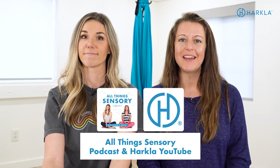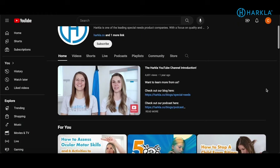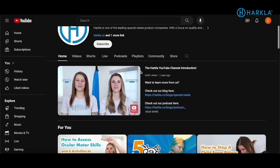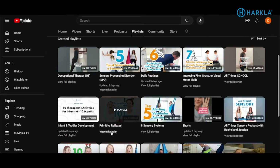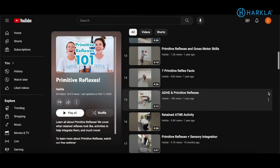The first resource is free resources. We have our YouTube channel that you're watching now — make sure you go to the Harkla YouTube channel main page and find our playlist titled 'Primitive Reflexes' to find all of our free videos. We have a video that teaches you how to screen for potentially retained primitive reflexes, and we have videos on each of the primitive reflexes we've specialized in, covering what they are, what they look like, and activities you can do with your child or clients.